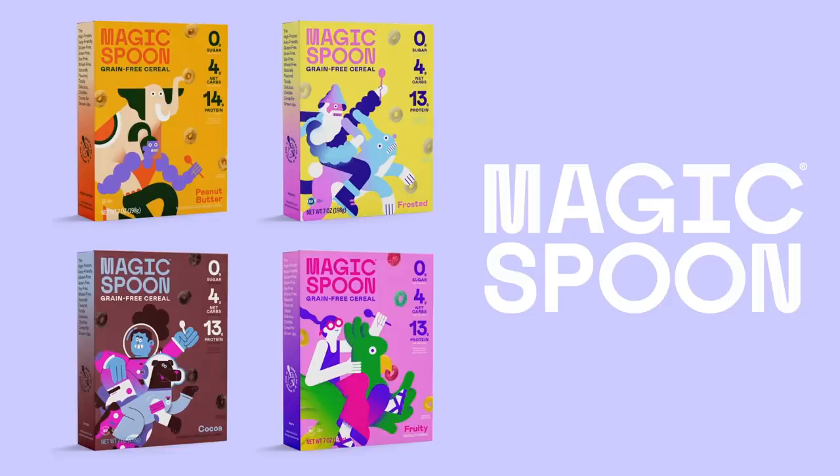Thank you to Magic Spoon for sponsoring today's episode. Go to magicspoon.com/scishow and use the code scishow at checkout to get $5 off any order.